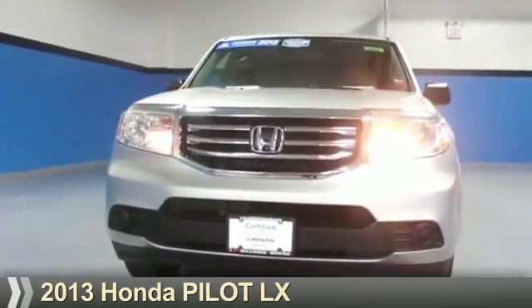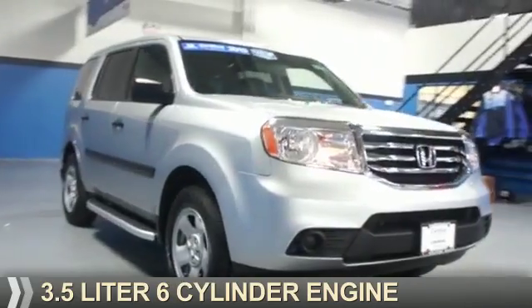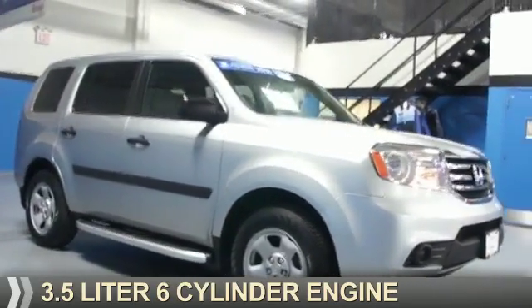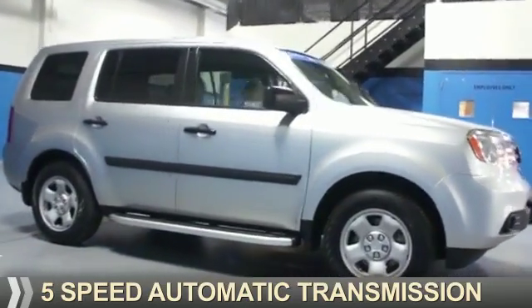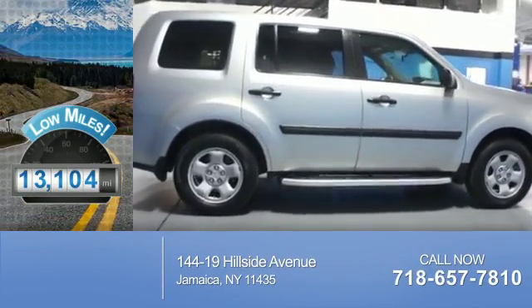Presenting the 2013 Honda Pilot. It's powered by a 3.5-liter six-cylinder engine and a five-speed automatic transmission. With fewer than 15,000 miles, this vehicle has a long road ahead.